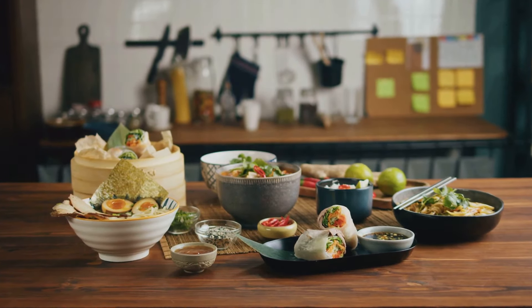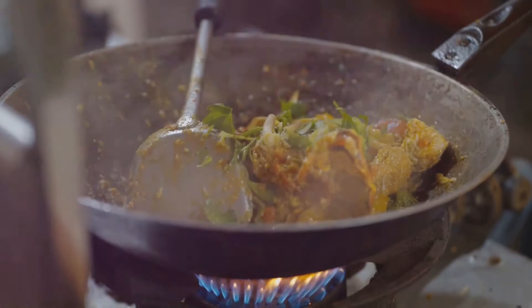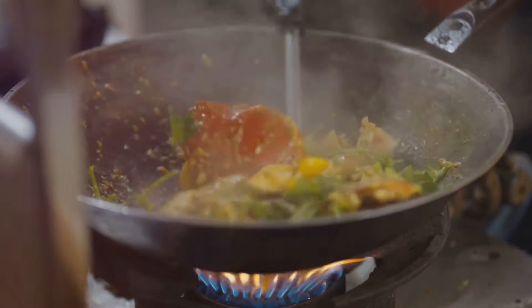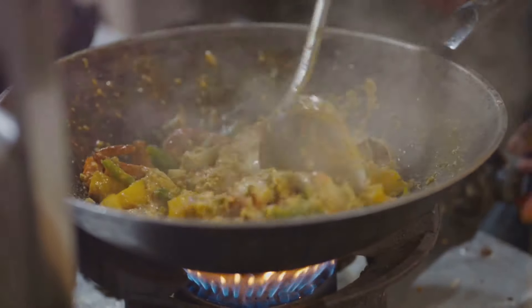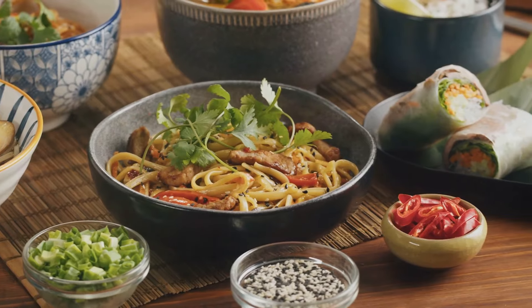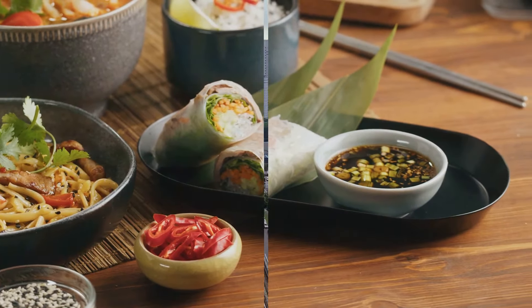From the humble hawker stalls to the innovative gourmet kitchens, Singapore is a city that loves its food. It's a place where culinary traditions from around the world intermingle and evolve, creating a vibrant and diverse food scene that's as multicultural as its people. Each bite in Singapore tells a story — a flavorful narrative of tradition and innovation.